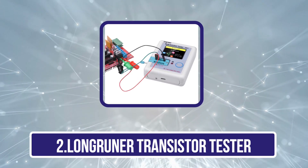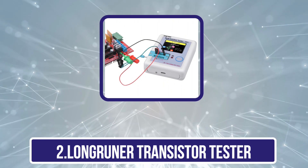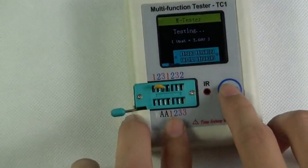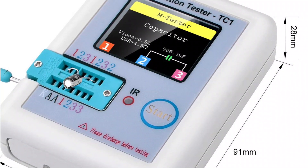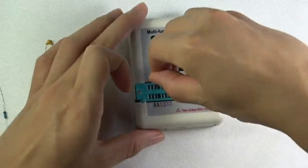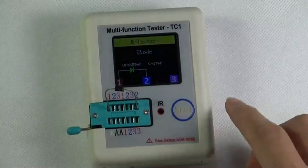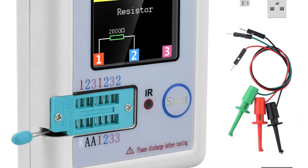Our second product is the LongRunner Transistor Tester. Even though LongRunner is a fairly new and small brand of electrical testing equipment, its offerings are quite a great and versatile option thanks to the complete package you get. It includes all kinds of accessories in the box, a colored LCD 1.8-inch display, and automatic identification for NPN and PNP transistors as well as other components. It features an inbuilt rechargeable battery for practicality, though it does not come with an automatic shutdown feature, which can be an issue for many.